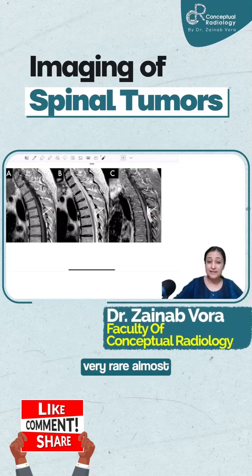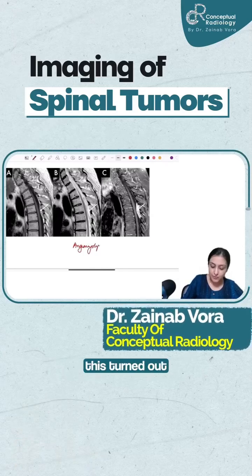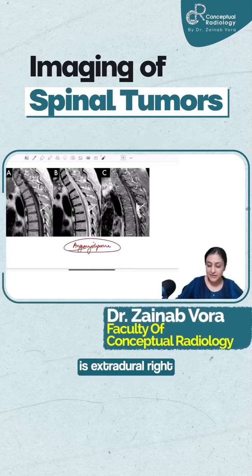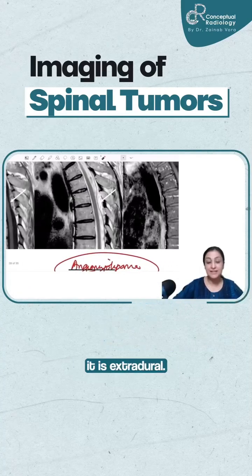This is very rare, almost difficult to make the diagnosis preoperatively. This is a case of angiomyolipoma — it turned out to be an angiomyolipoma. You can see how it is extradural. That's why I kept this case, just so that you can appreciate why it is extradural.